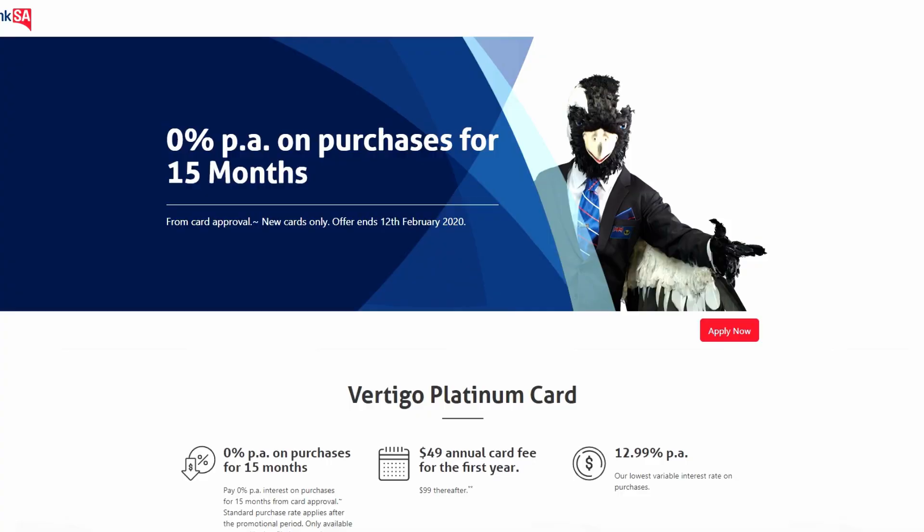All of this for $49 in the first year's annual fee, then it goes back to its regular $99 every year. Since this is the St. George Bank card, our mates from South Australia and Victoria could expect the same perks from Bank SA and Bank of Melbourne's Vertigo Platinum.